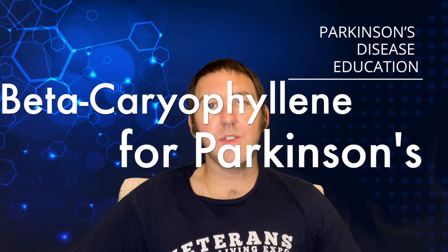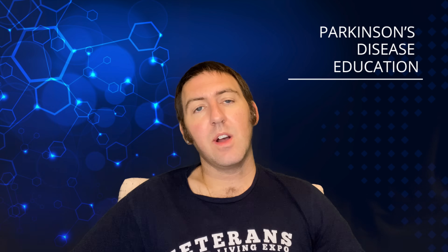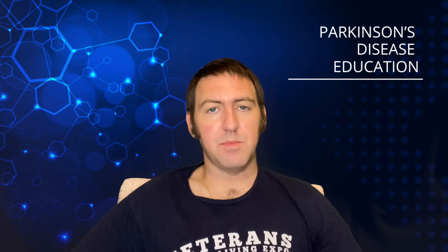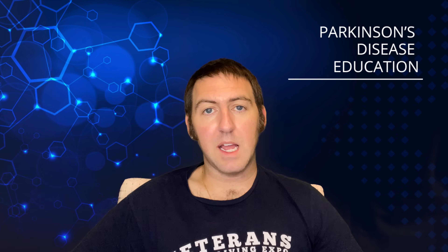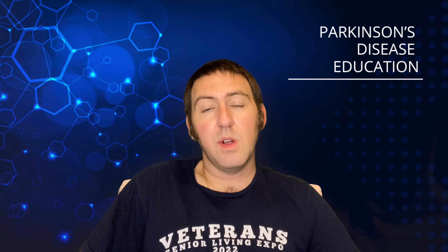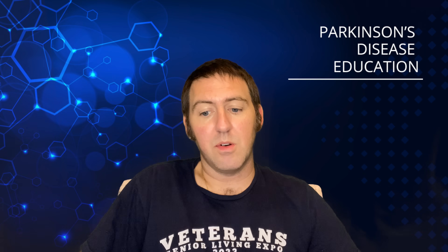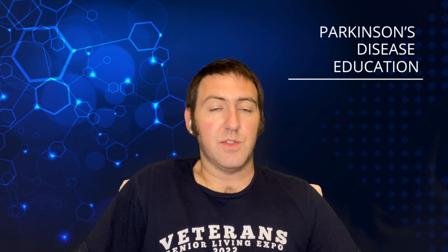So first of all, let's go into what beta-caryophyllene even is. Beta-caryophyllene is actually a naturally occurring substance found in several different plants — for example, black pepper, rosemary, hops, and cinnamon. To this point, BCP is approved by the U.S. FDA as well as by the European Food Safety Administration, the EFSA, as a flavor enhancer.